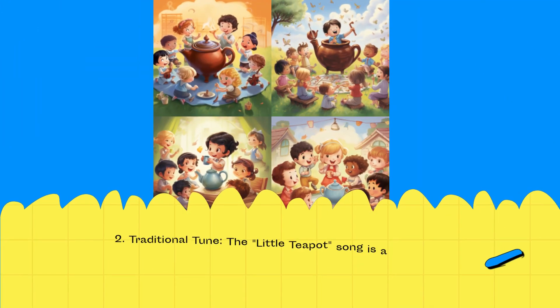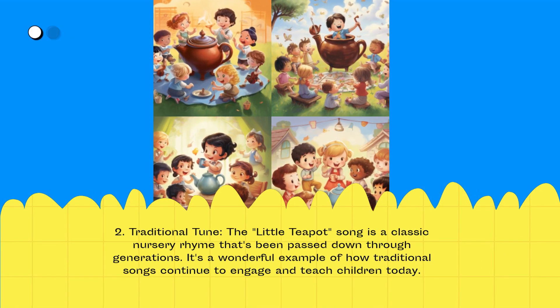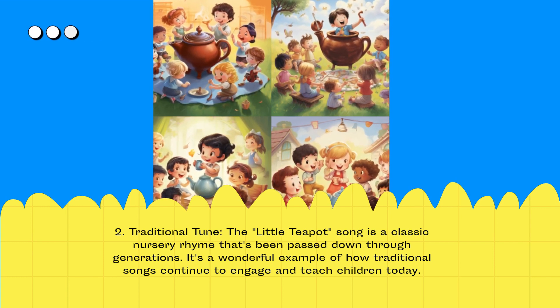Traditional Tune: The Little Teapot song is a classic nursery rhyme that's been passed down through generations. It's a wonderful example of how traditional songs continue to engage and teach children today.